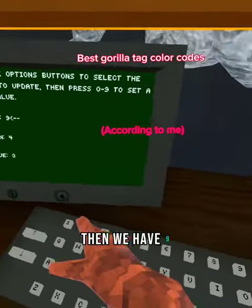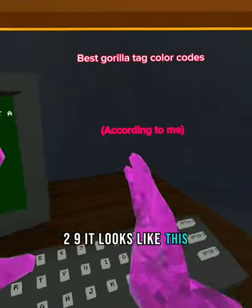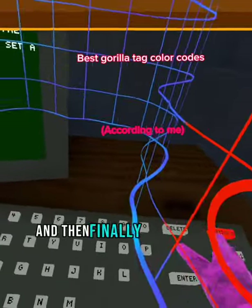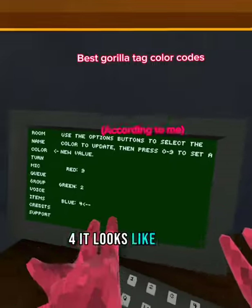Then we have 929 — it looks like this. And finally, my favorite one is 924 — it looks like this.